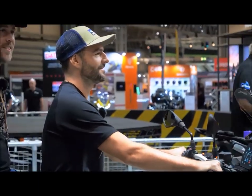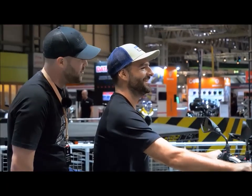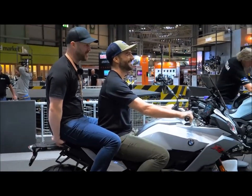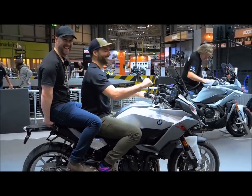Where to, dear? I think we should go to the seaside, perhaps for an ice cream. Oh, lovely. On BMW's new F900 XR. Yeah! Ridiculous.